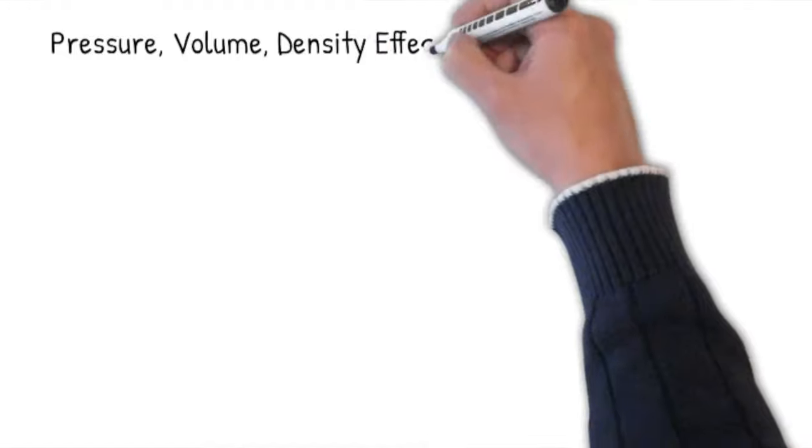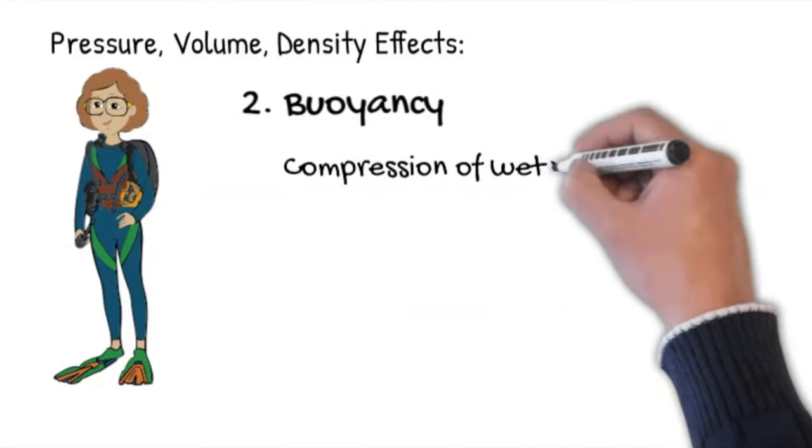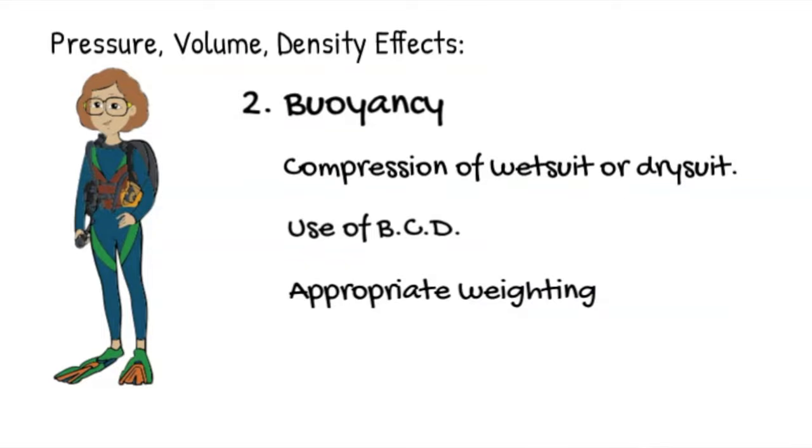The next thing we have to think about is buoyancy, and in future episodes we'll go into much greater detail. As we descend in the water column and come under more water weight, our wetsuit or dry suit becomes compressed and therefore we sink faster and faster. Using a BCD — a buoyancy compensation device — helps control the rate of our descent and ascent. It may not seem logical, but because we are more buoyant at the surface we have to appropriately weight ourselves using lead weight or other forms of weighting to remain neutrally buoyant at depth and positively buoyant when we need to at the surface.